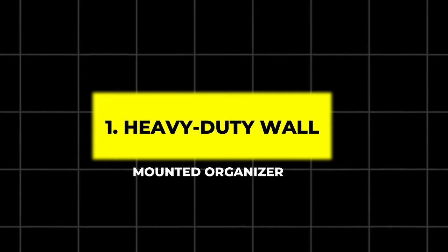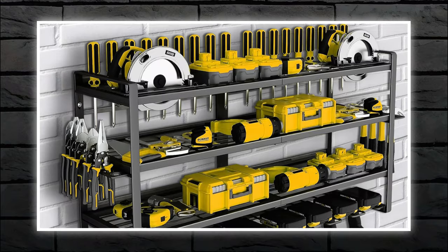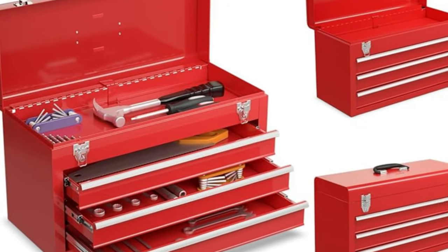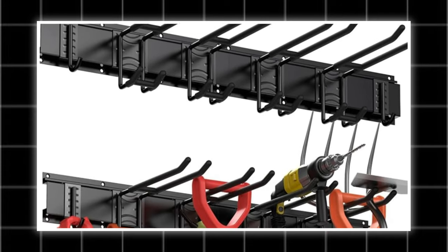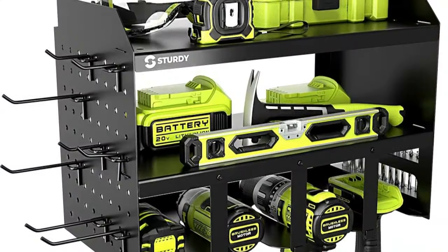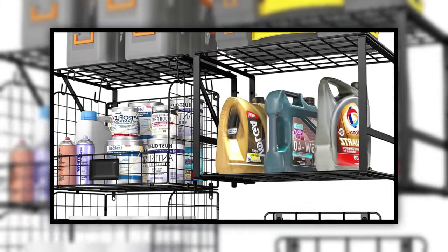1. Heavy-Duty Wall-Mounted Organizer. This wall-mounted organizer is a must for anyone tired of a cluttered workspace. Made from powder-coated steel, it can support up to 250 pounds of tools and gear. It includes various hooks and slots to keep your tools accessible and ready for your next project. The robust design ensures it can handle heavy use while keeping everything within reach.